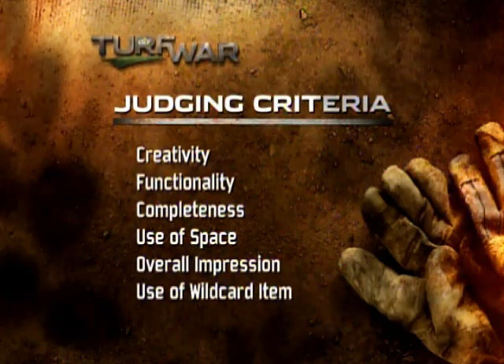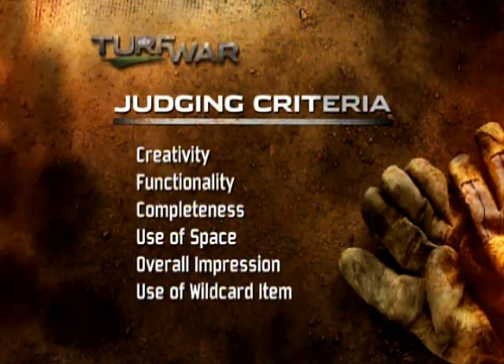Each yard is judged on several criteria, including creativity, overall impression, and use of the wildcard building material, Zapala limestone tiles.